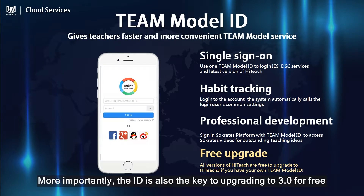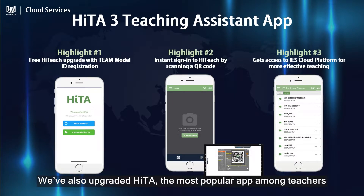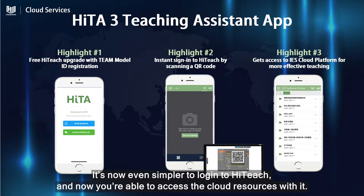More importantly, the ID is also the key to upgrading to 3.0 for free. We've also upgraded HiTA, the most popular app among teachers. It's now even simpler to log in to HiTeach, and now you're able to access the cloud's resources with it.